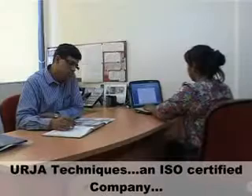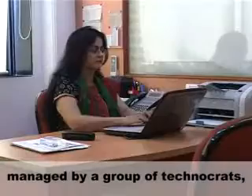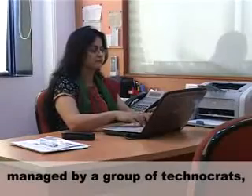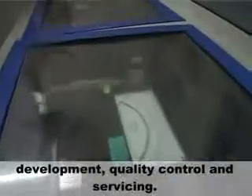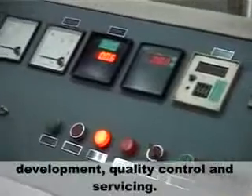Urja Techniques, an ISO certified company managed by a group of technocrats, has vast and varied experience in transformer design, development, quality control and servicing.